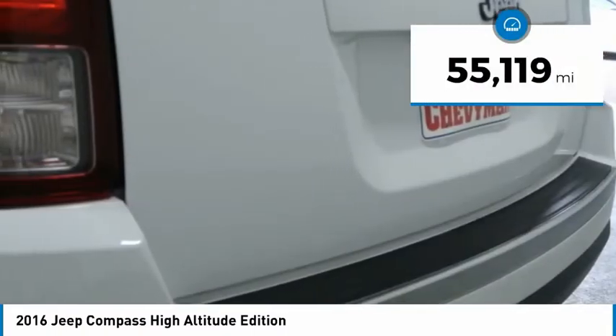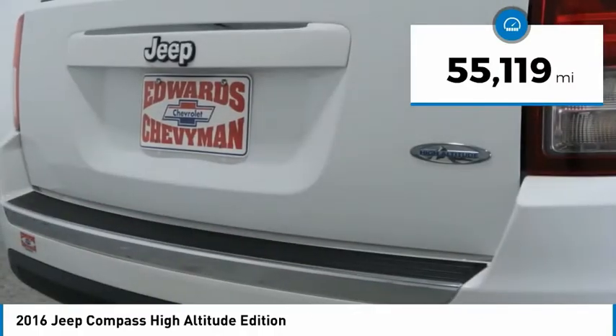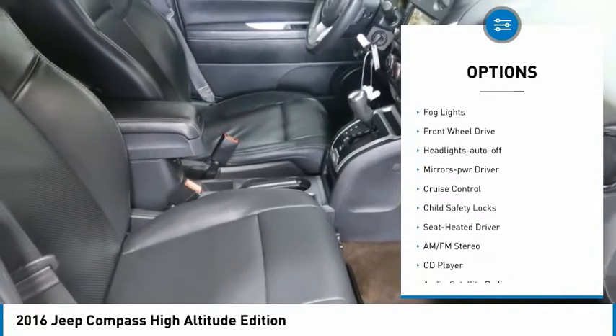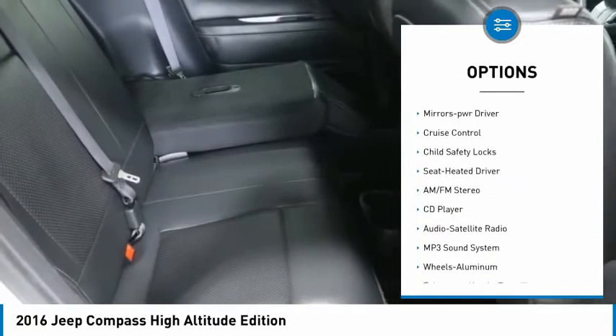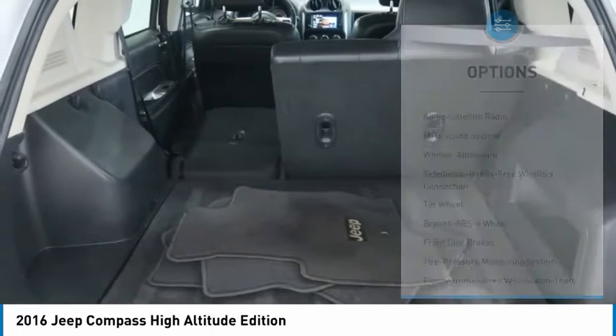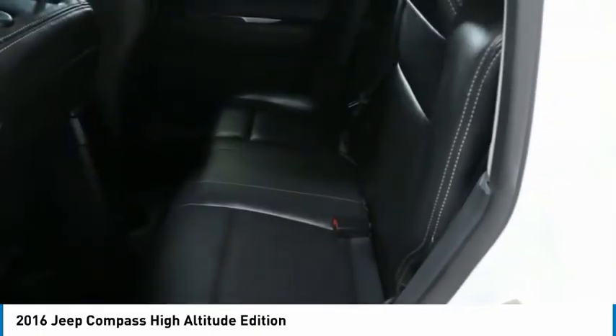This vehicle has less than 60,000 miles. Here are some of this vehicle's great options: aluminum wheels, heated side mirrors, traction control, remote keyless entry, fog lights, FWD, headlights auto off, mirror memory, cruise control, and child safety locks.